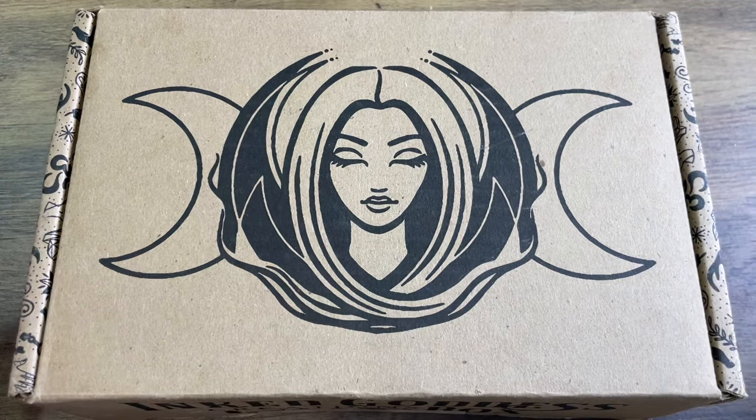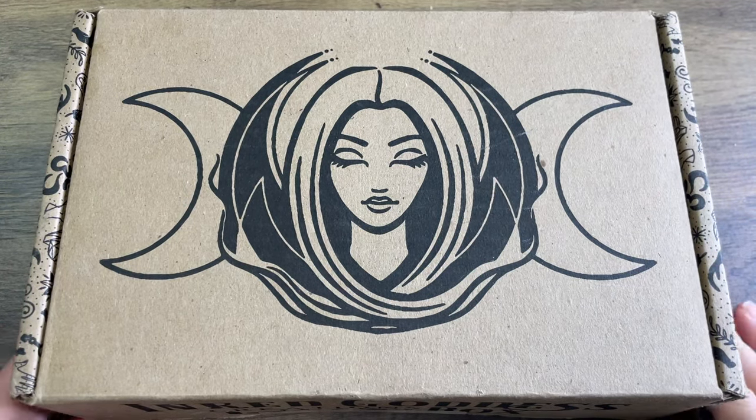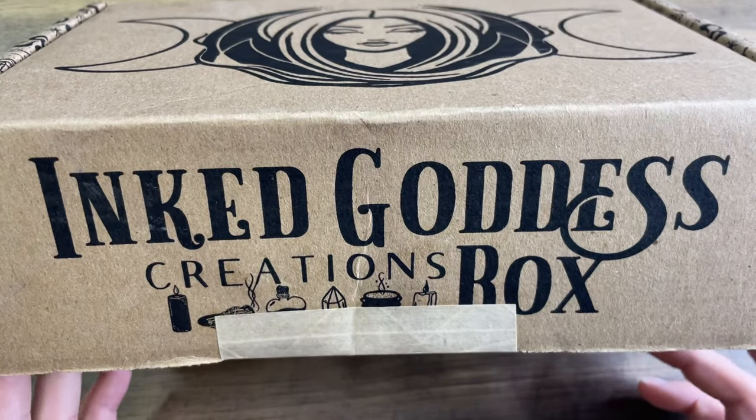Hello, hello, hello, my loves. Welcome back. Stacey here, and we have another unboxing.